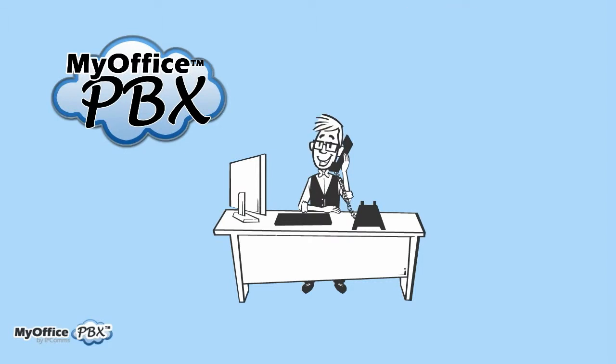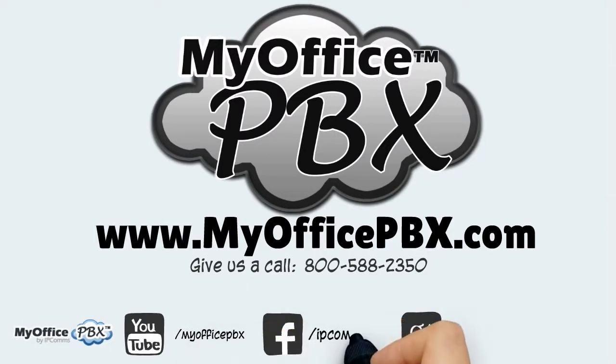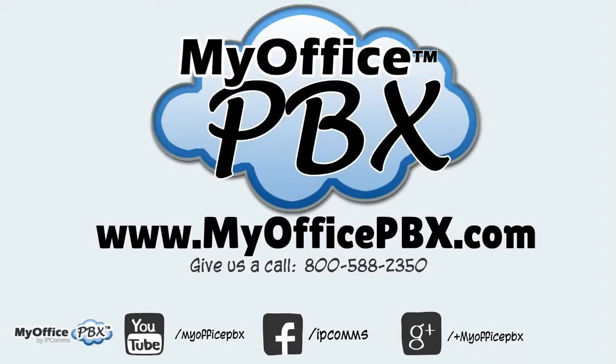So say goodbye to that dust-covered box and look to the cloud. You'll see why MyOffice PBX is the best choice for your business communication needs. MyOffice PBX — your phone system in the cloud.